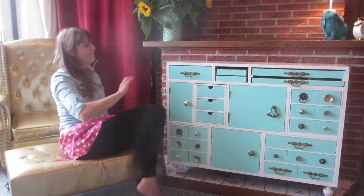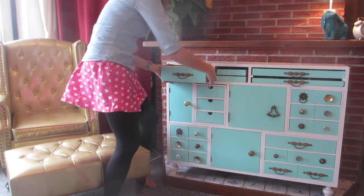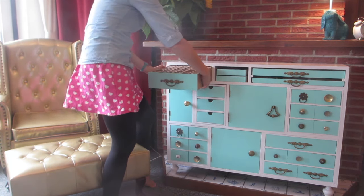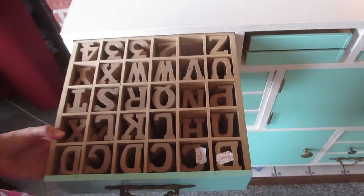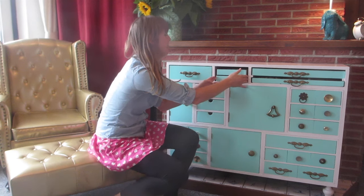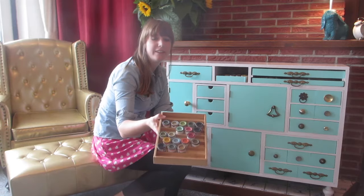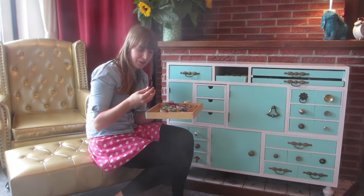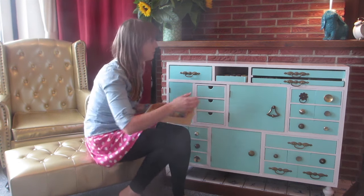This drawer is actually one of my favorites because it has this huge letterbox. And here are some nice paints — just little, small, cute paint things. I got them from the mother of Jorlin, and I thought they were adorable.